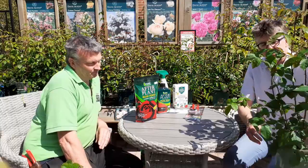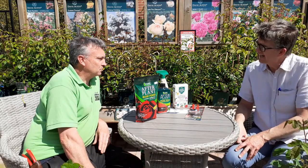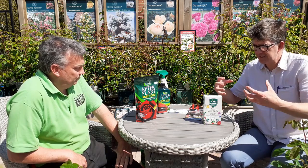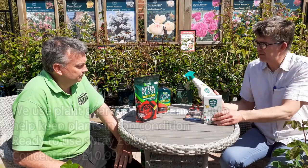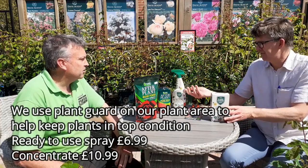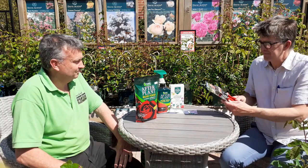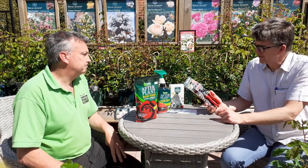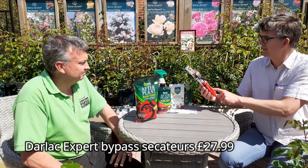Even after doing all this wonderful preparation you might still get a little bit of greenfly or black spot. It's worth mentioning Plant Guard, which is a completely natural product, very good at protecting plants against pest and disease. It's more sustainable to buy it in a concentrate and refill your spray bottle rather than constantly buying plastic bottles. Also worth mentioning is a good pair of secateurs for deadheading your roses, which will encourage more flowers.